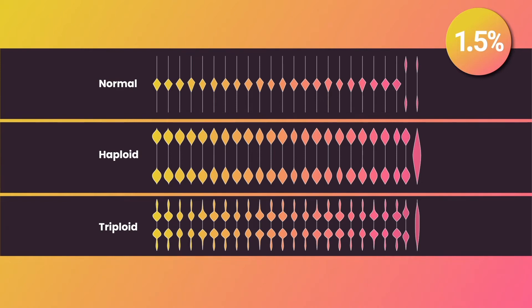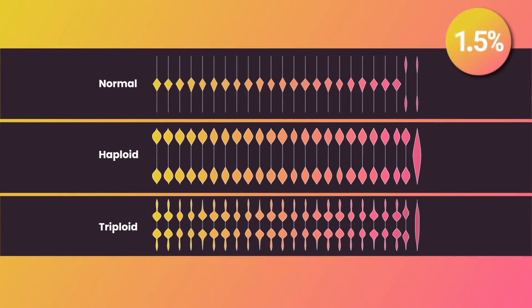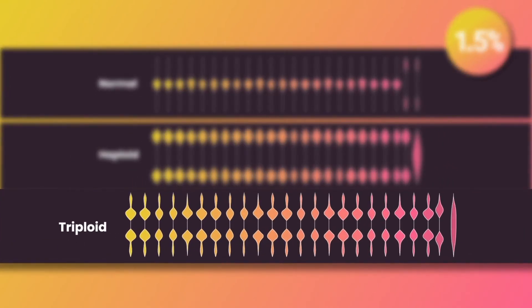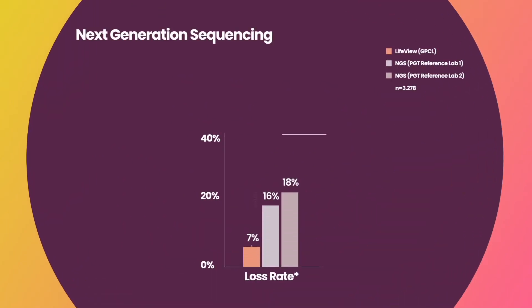Since LifeView PGTA uses allele ratios, they are easy to identify. Haploid embryos lose heterozygosity, while triploid embryos shift from a one-to-one to a two-to-one ratio. False negative abnormal ploidy is one reason for the increased loss rate with next-generation sequencing.